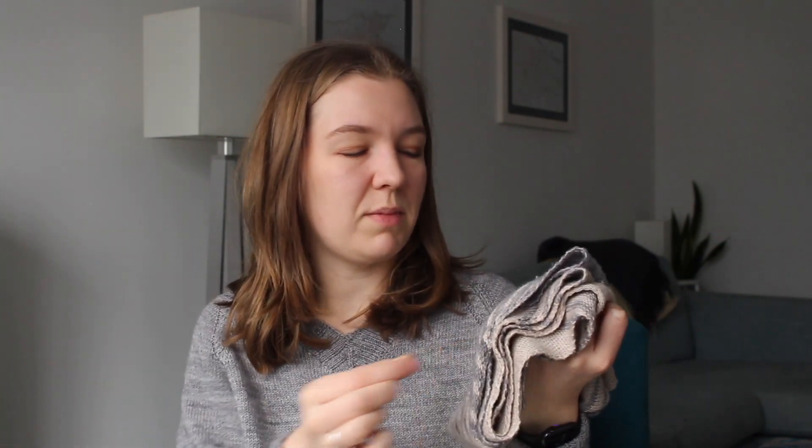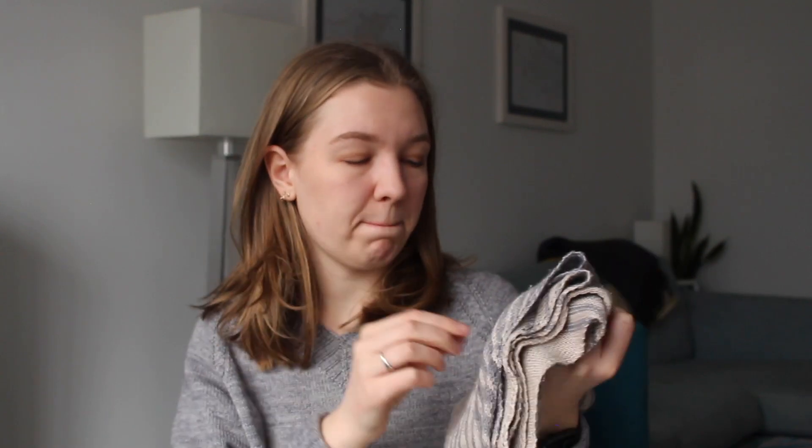I maybe wouldn't knit this exact pattern again. I think it was designed specifically for those really nice one-off yarns — maybe cashmere — that are quite precious. So that's why this is another one of my most worn projects.